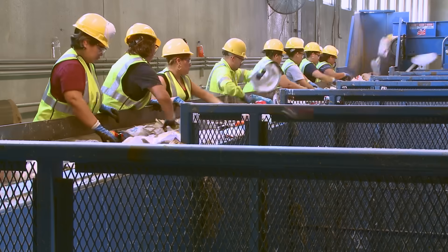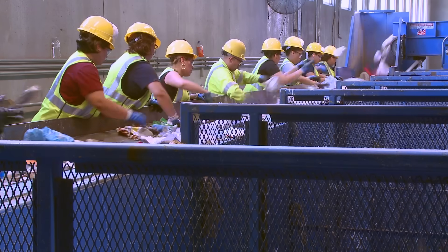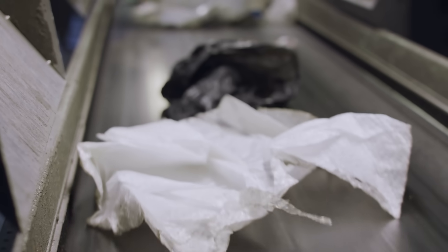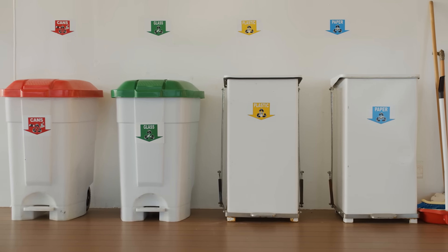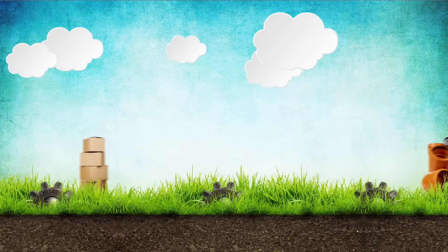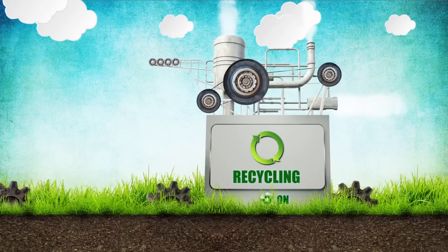Second, the items must be sorted into different categories, like paper, glass, aluminum, and plastic. That's because each material is recycled differently from the other, so it's important to keep the paper with the paper and the plastic with the plastic. Third, the recycled items must be processed at a recycling plant in special ways, depending on what the item is.